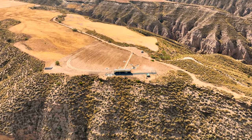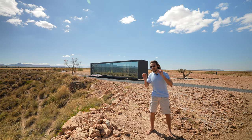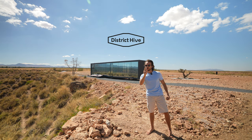Hi guys, welcome back to our YouTube channel where we tour exceptional things. Today we're in the Gorafe Desert in Granada and we have this stealth-looking, 100% autonomous and self-sufficient pod from District Hive to show you. Let's go!